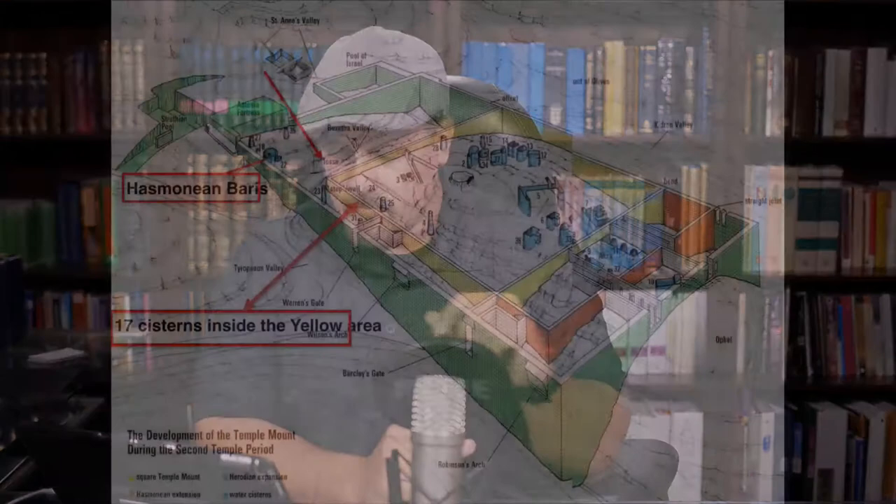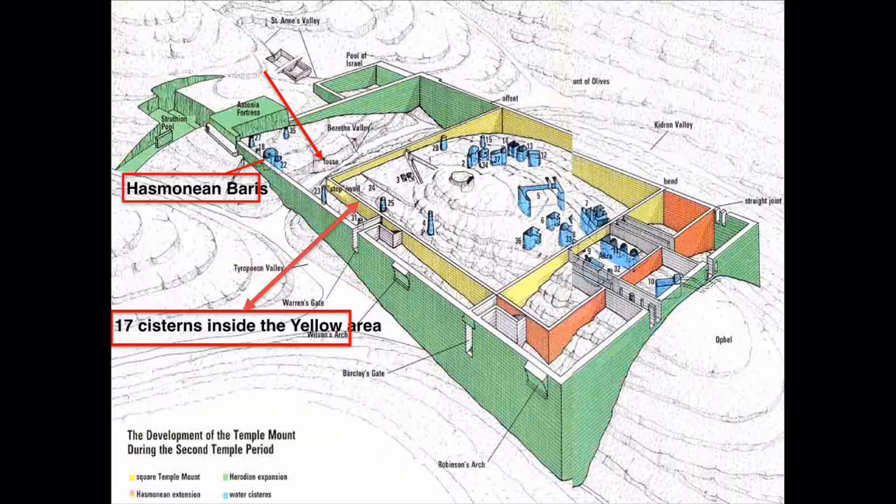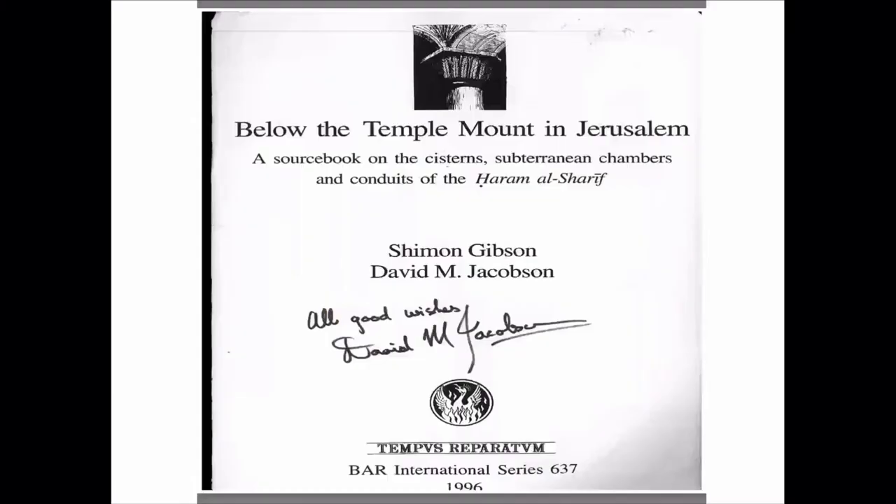This is my main resource — validated and recognized by the archaeological world. One of the most important books that Israeli guides use to understand the conduits and cisterns under the Temple Mount is Below the Temple Mount in Jerusalem by Shimon Gibson and David M. Jacobson. That book has been recognized by the PEF — the Palestine Exploration Fund — which is responsible for all the major discoveries under the Temple Mount, dating back from the 1840s all the way to the early 1900s.